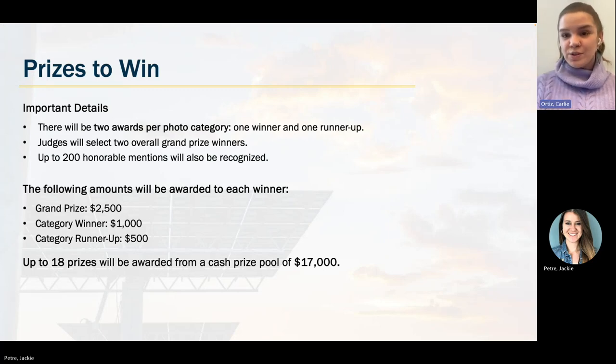There will be two awards per photo category — one winner and one runner-up per category. Judges will select two overall grand prize winners and up to 200 honorable mentions will also be recognized. Grand prize will be $2,500, category winners will be $1,000, and category runners-up will get $500. These are cash prizes with no strings attached — however you'd like to use your prize funds, they're up to you. In total, we'll have 18 prizes awarded from a cash prize pool of $17,000.